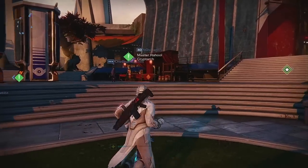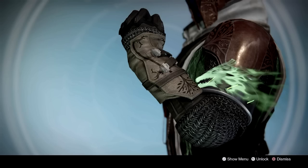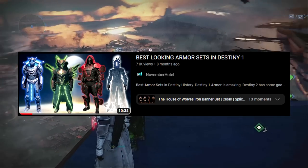Welcome back to the channel guys. Today we're going to be taking a look at what I consider to be the best class items in Destiny 1, meaning Cloaks, Marks, and Bonds. This video is going to be very similar to my previous video where we looked at the best armor sets from Destiny 1, so be sure to check that one out after watching this one.